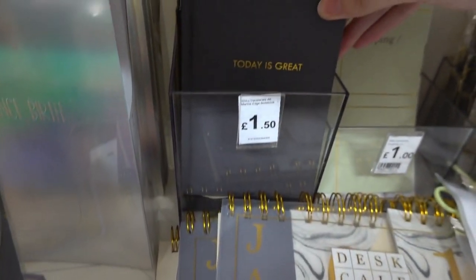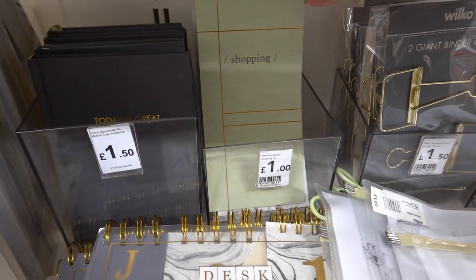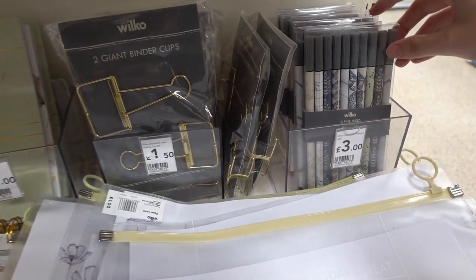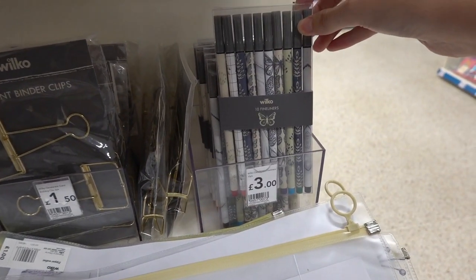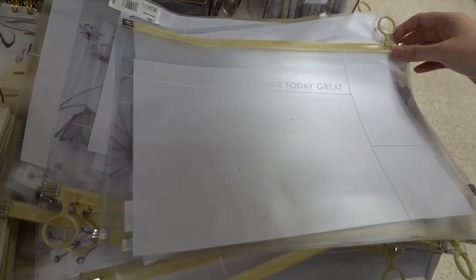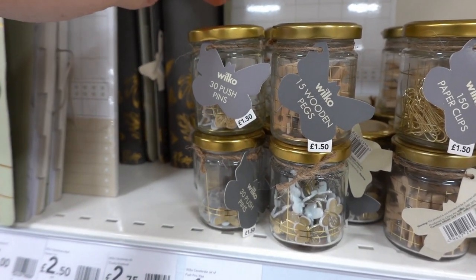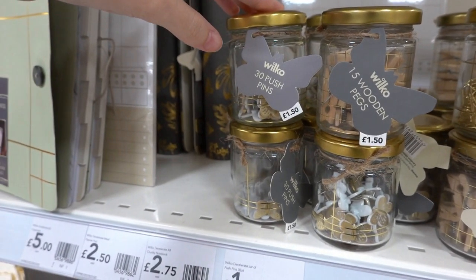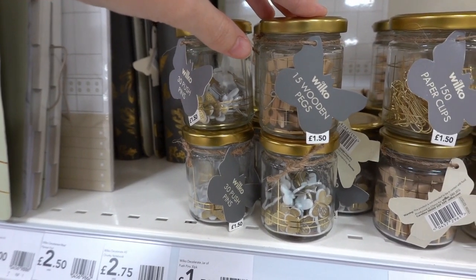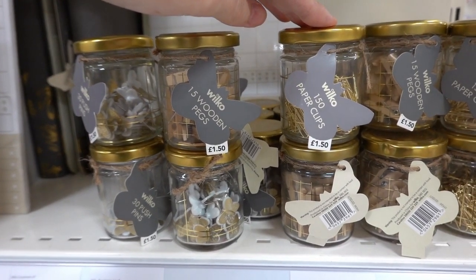These little notebooks which read 'Today is great.' Shopping lists for £1.00. Two giant binder clips for £1.50. This 10-pack of fine liner pens and a document wallet which reads 'Make today great' for only £1.00. They also have stationery accessories in these gold lid jars — 30 push pins for £1.50, wooden pegs and 150 paper clips, also £1.50.